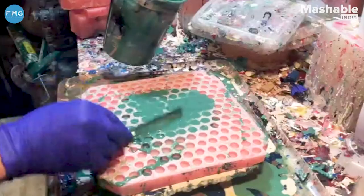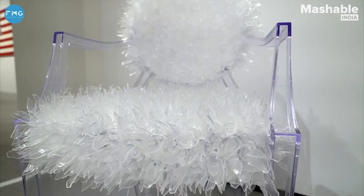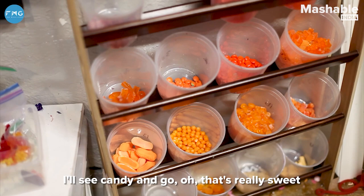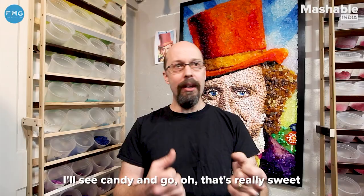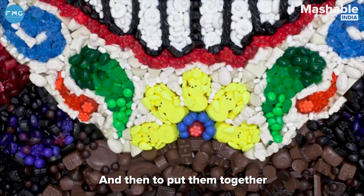Everything can be repurposed to be something else. I'll see candy and go, 'oh that's really sweet,' and then I think of flowers, and those are sweet too, and put them together. It's just something I love to do.